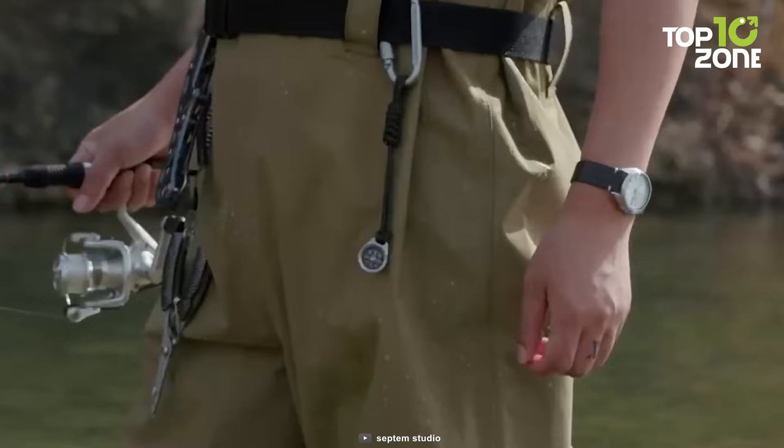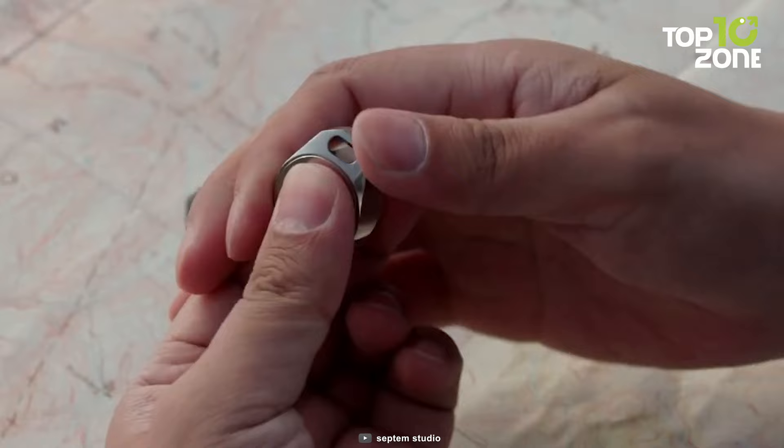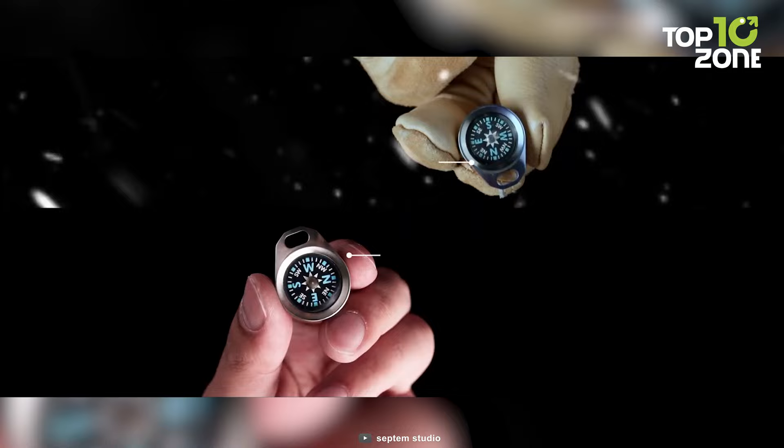What sets it apart is its innovative design, allowing you to customize your compass to suit your exact needs. With interchangeable and replaceable compass cores, you can choose between liquid-filled or air-filled options based on your preferences or the environmental conditions you encounter. This versatility and adaptability make it a perfect companion for every camping journey.